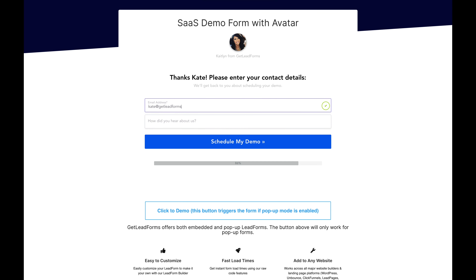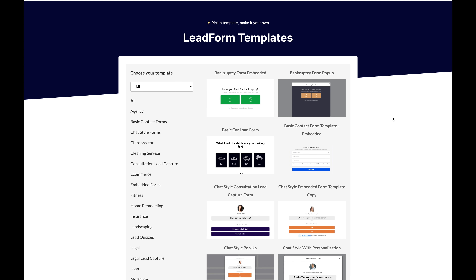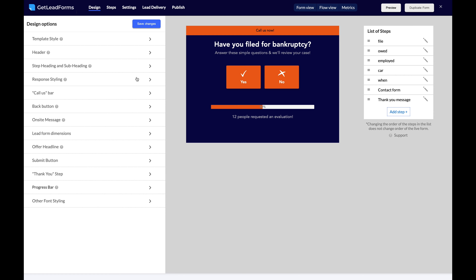There are absolutely no coding or tech skills required. It's super easy to create your first lead form — just click 'Create Form' and choose a template. You can build from scratch too, but why not let Get Lead Forms do all the heavy lifting? When you find the perfect template, hit 'Start With This Template' to start building.